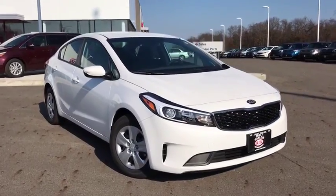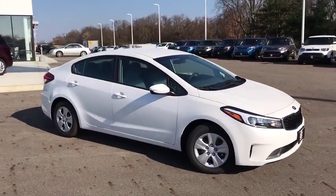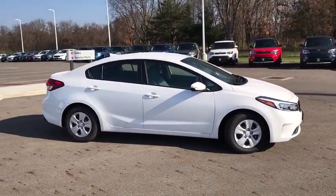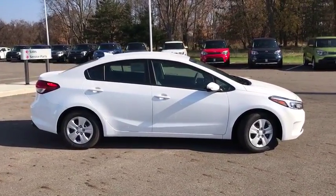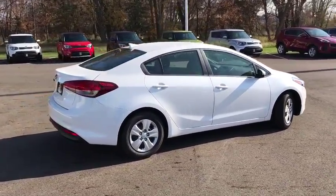The 2018 Kia Forte. If you're looking for a trendy and feature-laden compact sedan, the Kia Forte is for you. It offers an exceptional combination of innovative design, high-quality engineering, and outstanding value.